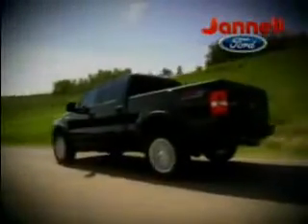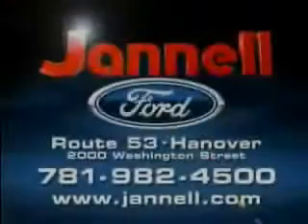05 to 07 F-150s, Expeditions, Hondas, Toyotas, and more. All priced to move at Janelle Ford, Washington Street, Hanover.